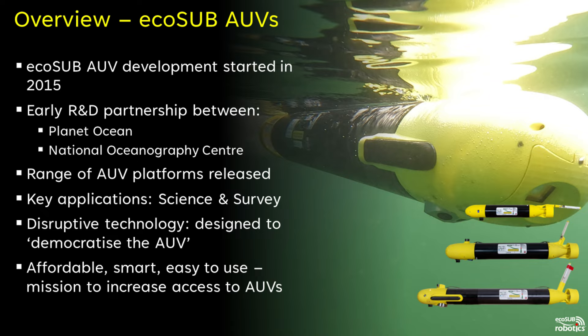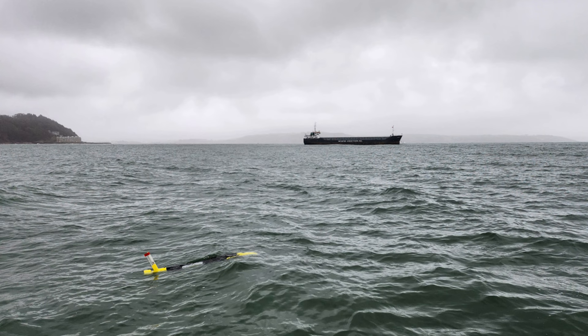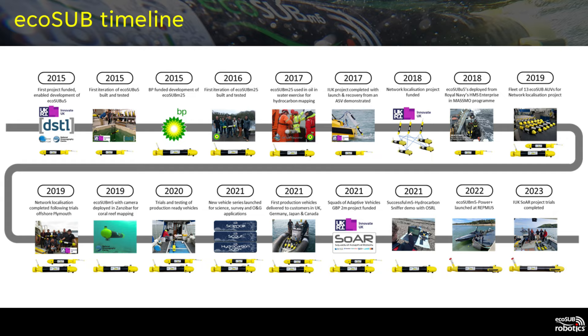We have a range of AUV platforms that include the Micro, Milli and Milli Power Plus, covering depths of between 500 meters and two and a half thousand meters. EcoSub AUVs are suitable for a range of science and survey applications. EcoSub was conceived to be a disruptive technology intended to democratize the AUV, dramatically increasing accessibility by providing affordable and easy-to-use systems.